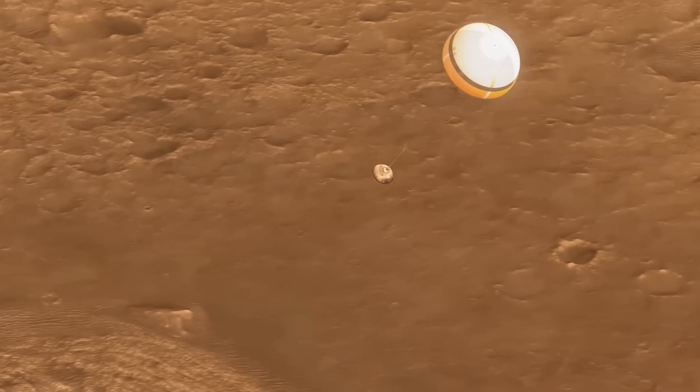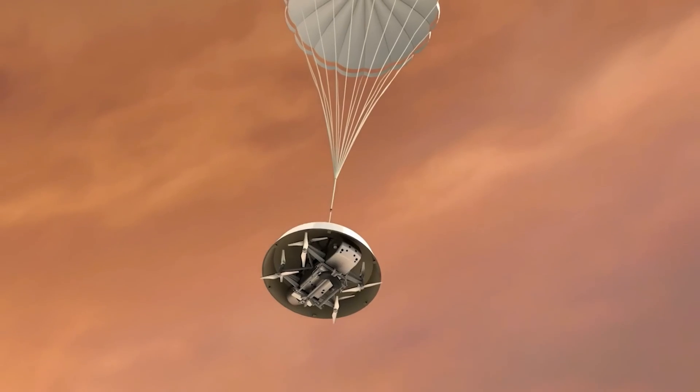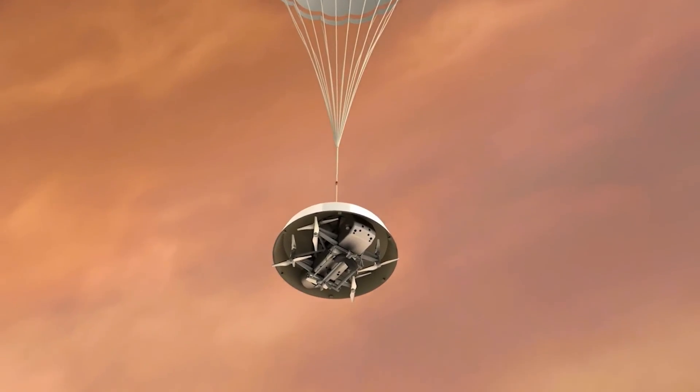This mission isn't just about exploring a distant moon. It's about unlocking the secrets of how life might exist beyond Earth, making Titan one of the most exciting frontiers in the future of space exploration.